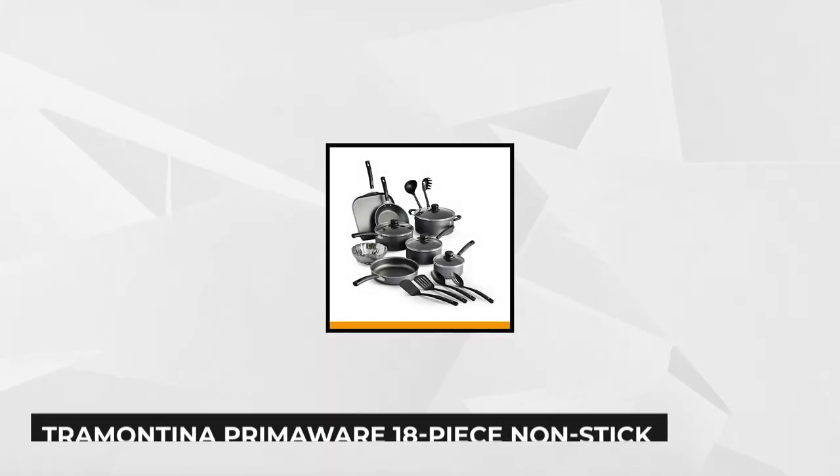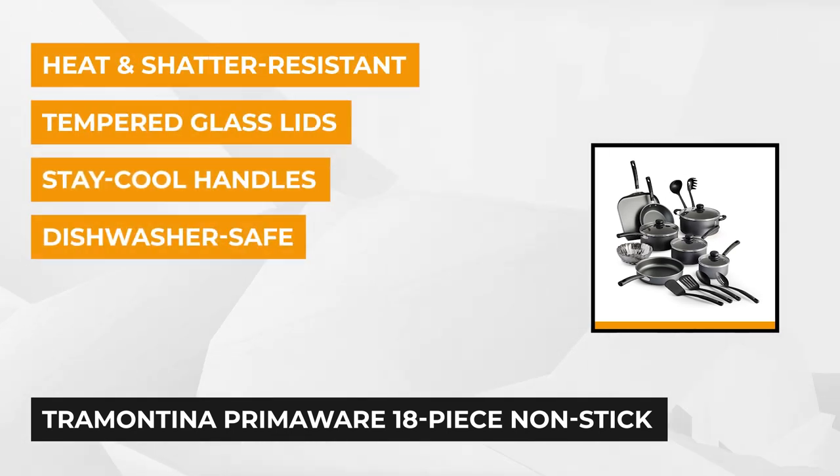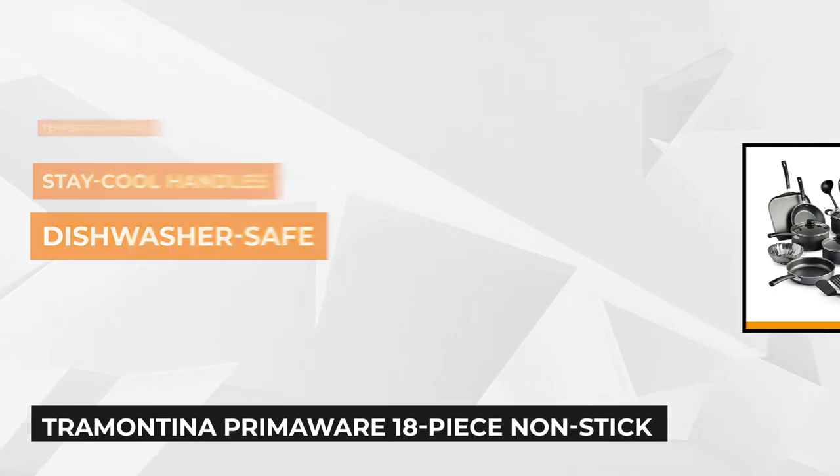At number one is the Trap Montilla PrimaWear 18-piece non-stick cookware set. It's recommended as a starter set. Built with a patterned cooking interior, it makes cooking and cleaning easy. It's also engineered with tempered glass, which is heat and shatter resistant to give you easy access to monitor your cooking progress.